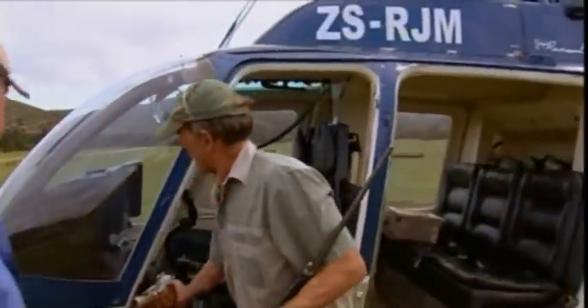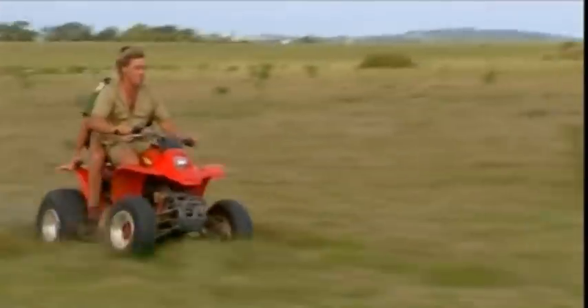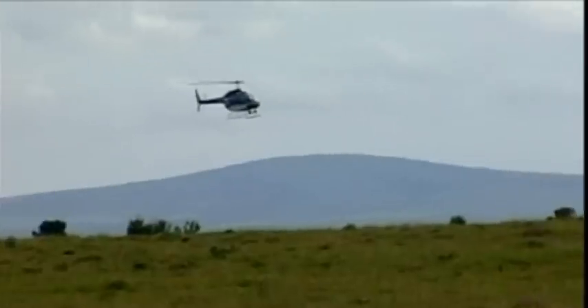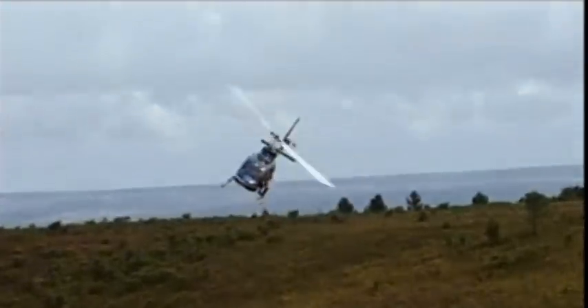My dad's job is really exciting — he's riding a quad bike to catch up to animals hit by darts fired from the helicopter. The pilot keeps in radio contact with the bike crew to let them know what's happening. The choppers fan the herd easily, but it's very difficult to hit a speeding animal from the air.